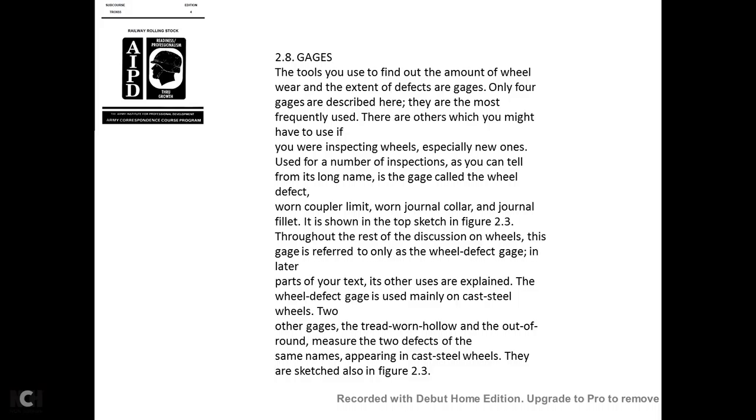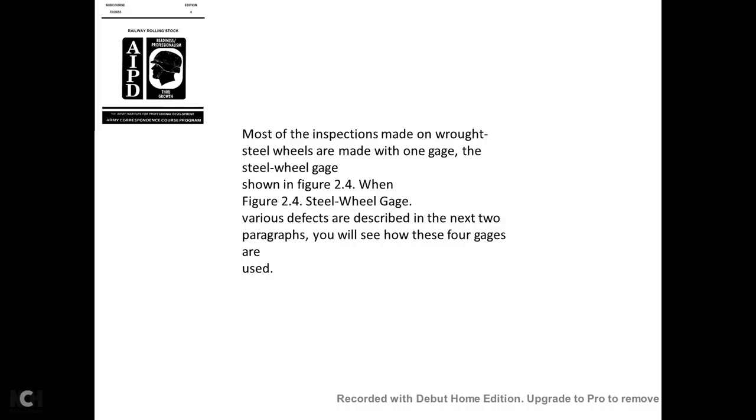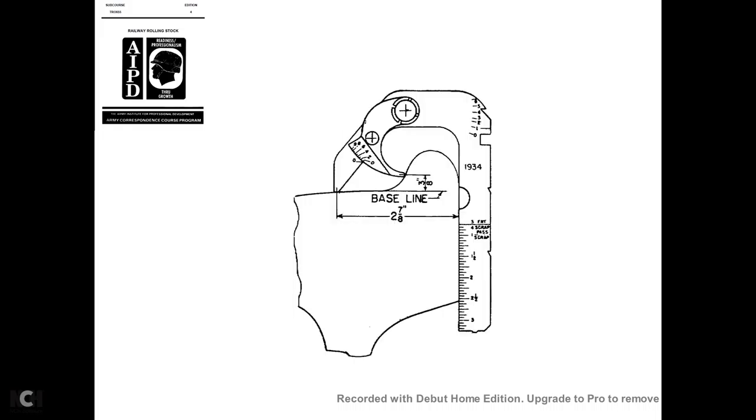The wheel defect gauge, the tread worn hollow gauge, and the out-of-round gauge are used for cast steel wheels—sketched in figure 2-3. At the top, you see the wheel defect, worn coupler limit, and journal gauge; the journal fillet gauge; the tread worn hollow gauge; and the out-of-round gauge. Most inspections of wrought steel wheels are made with one gauge: the steel wheel gauge, shown in figure 2-4. The gauge measures 2.78 inches from the baseline and three-eighths of an inch at the fillet contour.